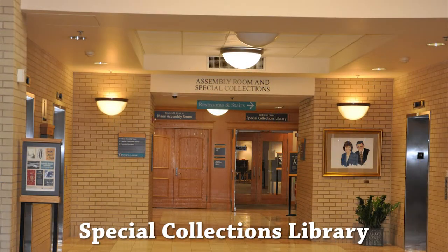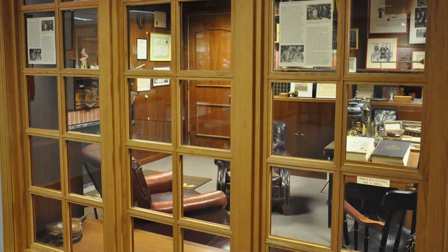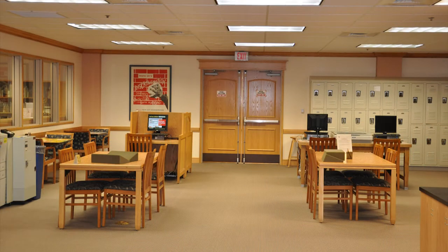The first floor of Paterno contains the Eberly Family Special Collections Library. Here, visitors are welcome to view displays in the Frank and Mary Smeal Foundation Exhibits Hall. Because many of the materials in the collection are valuable, fragile, and irreplaceable, all patrons must comply with a few general rules, such as registering upon entry, storing personal items in the locker room, and working under supervision.